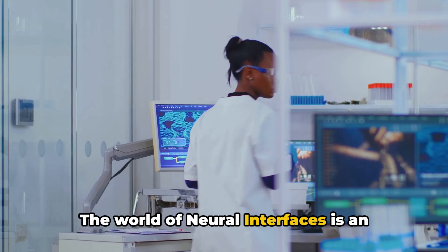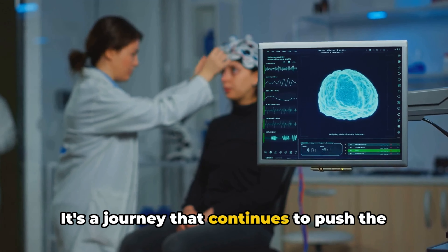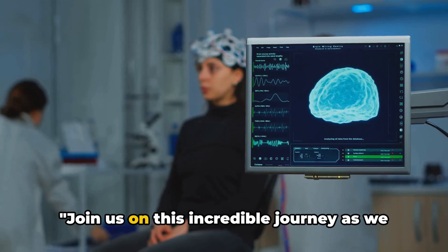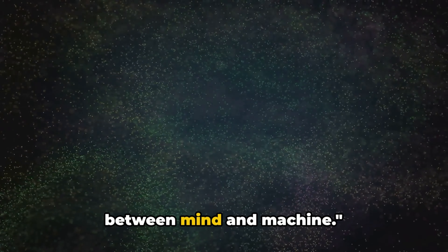The world of neural interfaces is an exciting frontier — a testament to human ingenuity and our relentless pursuit of knowledge. It's a journey that continues to push the boundaries of what we thought was possible. Join us on this incredible journey as we continue to explore and unravel the mysteries of neural interfaces, the bridge between mind and machine.